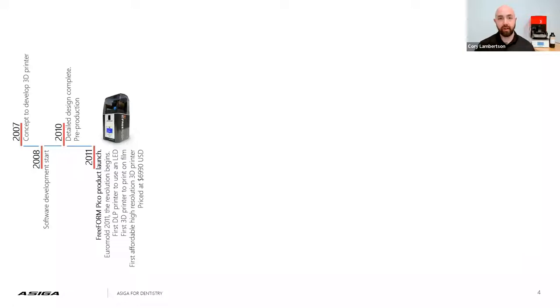Those two engineers lead a team and came up with innovations like multi-stacking and multi-range capabilities. In 2008, that's where the software began. In 2010-2011, we created our very first printer called the Pico — revolutionary because we were the first printer to use an LED-driven DLP projector and Teflon film to print against. And we were only $6,990 at launch, while our closest competitor was around $50,000.